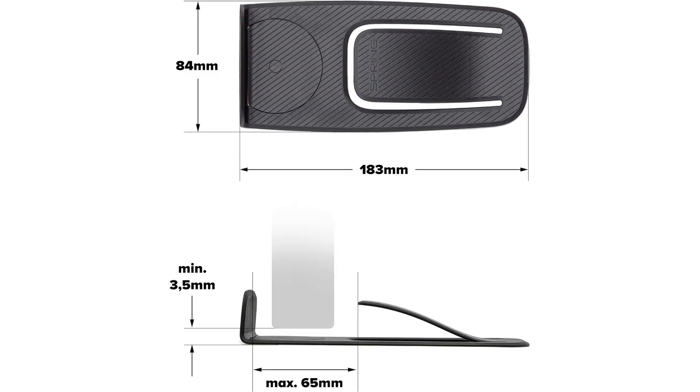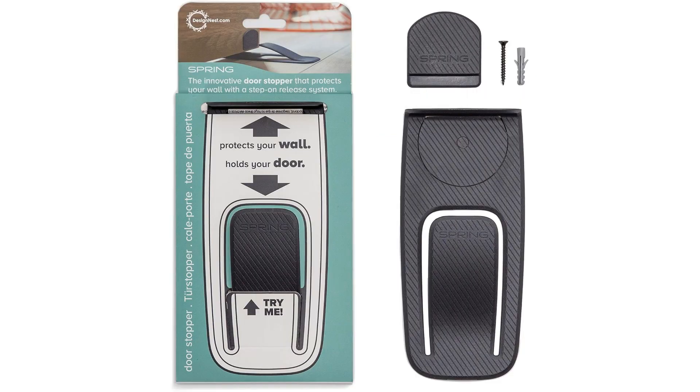Welcome to another fantastic informative review brought to you by PerchPad. Today, we're diving into the world of the My Unique Door Stopper — Protection from Slamming with Easy Mounting.